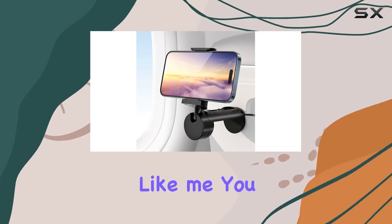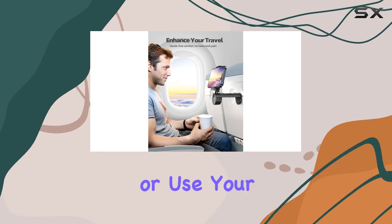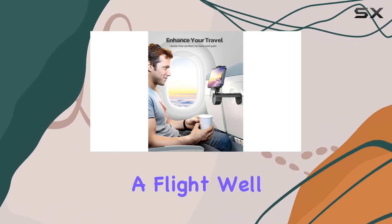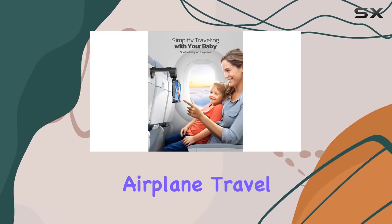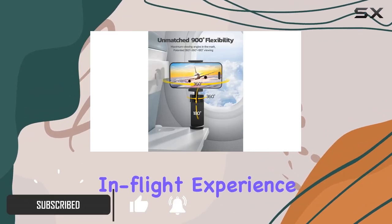If you're a frequent traveler like me, you know the struggle of trying to find a comfortable position to watch videos or use your phone during a flight. Well, enter the Nulaxi Airplane Travel Phone Holder, a game-changer for anyone looking to enhance their in-flight experience.